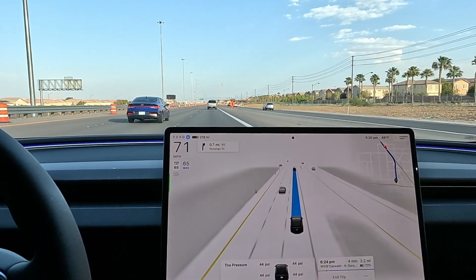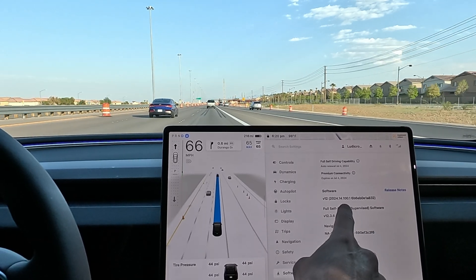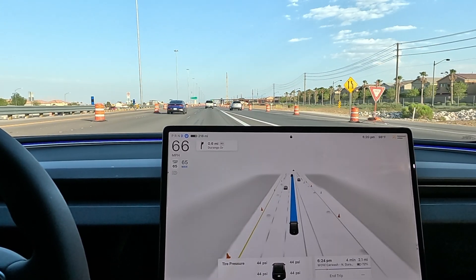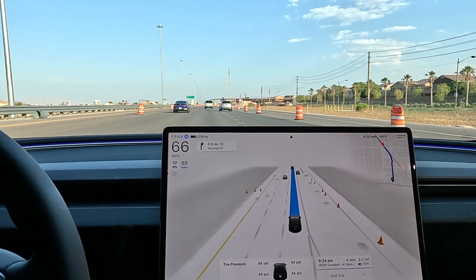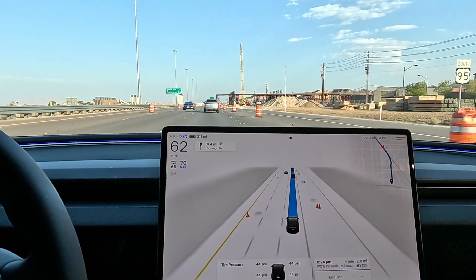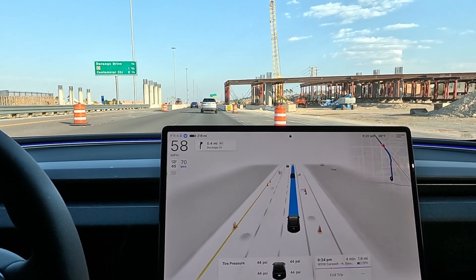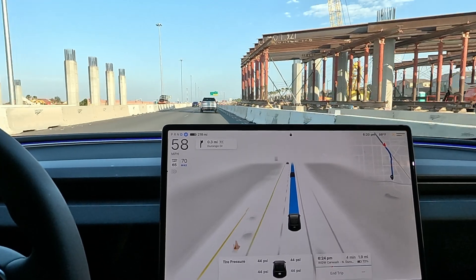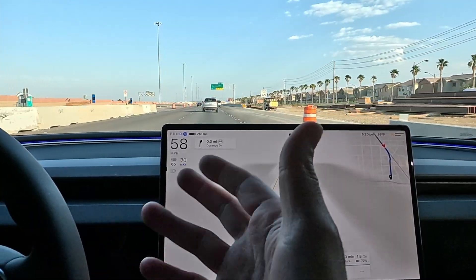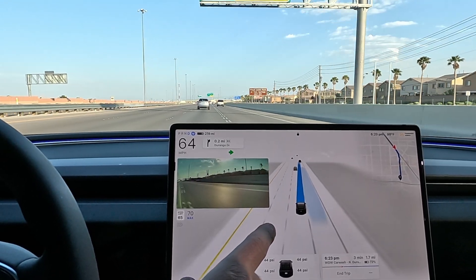Slowing down to 65 — we are on FSD 12.3.6, this is version 14.100.1, it's a production new delivery build. Speed back up to 70. On the call today, he said that shadow mode runs in the background on cars not using FSD to kind of test it out. I always thought shadow mode was running in the background.